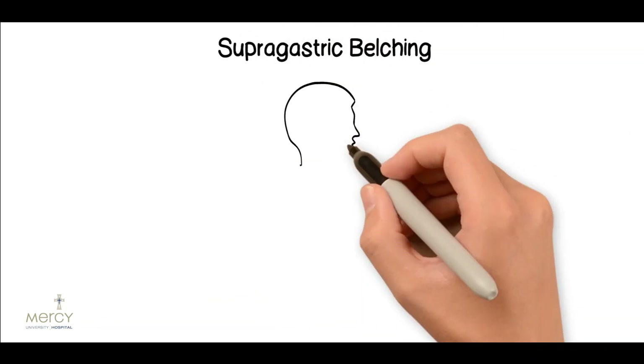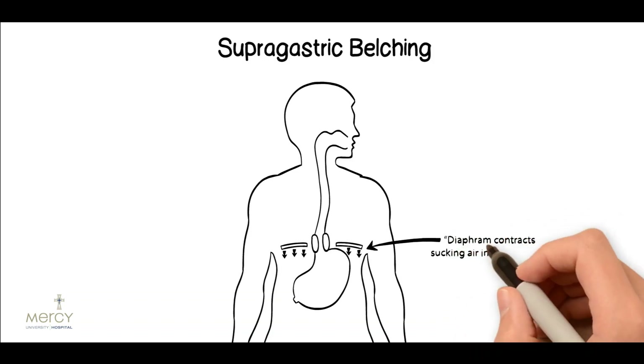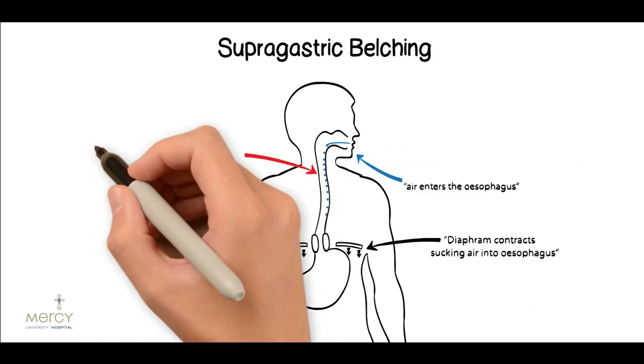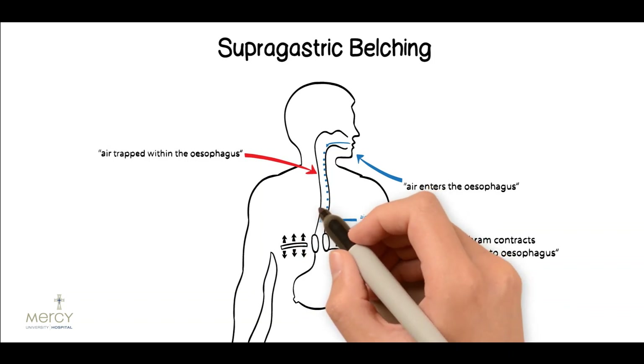Supragastric belching results from air being sucked in from the mouth and into the esophagus, i.e. it arises from superior to the stomach. This arises when an initial physiological reflex to clear an unpleasant sensation from the distal esophagus becomes a semi-habitual action. The diaphragm contracts downwards creating negative pressure within the esophagus, which sucks air into the esophagus. In many cases air does not enter the stomach but rather moves up and down within the esophagus causing chest discomfort before it is rapidly pushed back out of the esophagus as a belch.